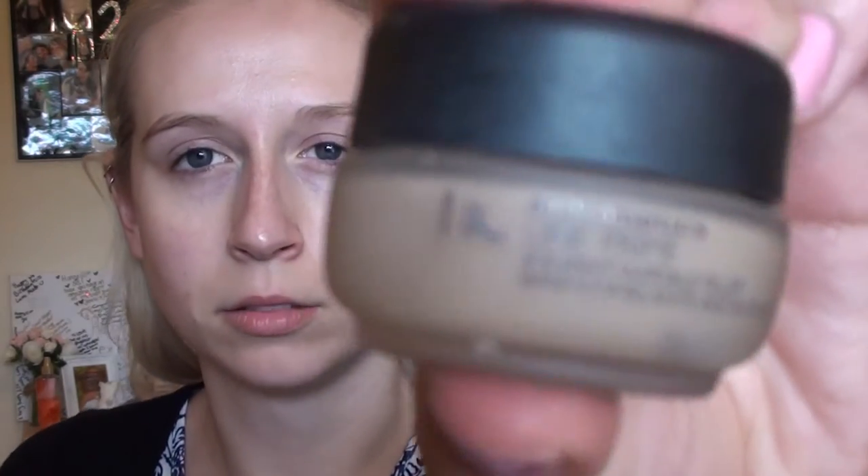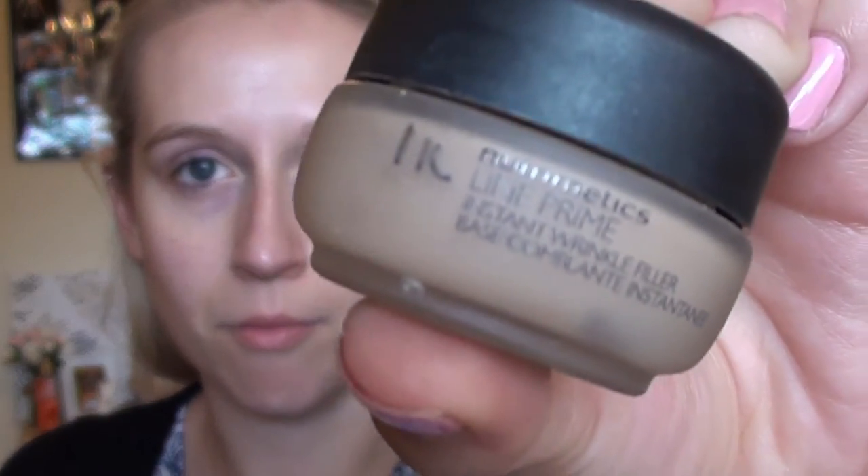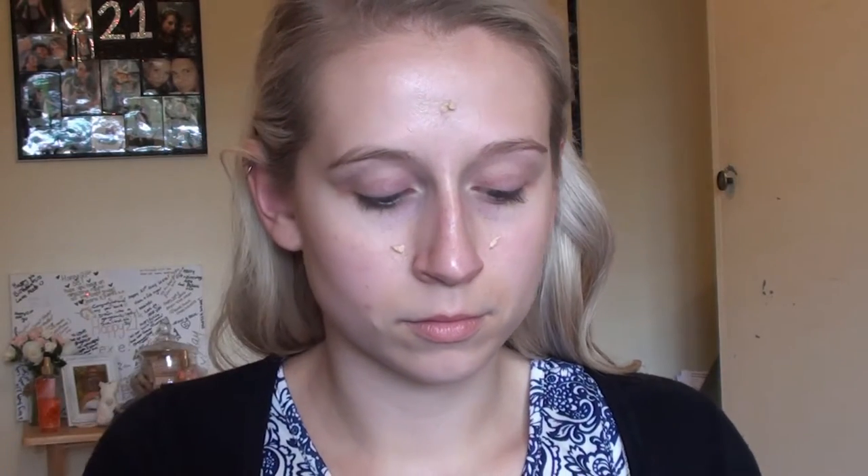Next I'm going to use my Nutramedix Line Prime Anti-Age — I'm not sure of the exact name. I like to use this again where my pores are predominant. I like to use it on my forehead to hide the little frowning lines, and also on my nose and my smile lines. This is really great — it does help fill in the pores and it also really helps hide any little lines that you have. I like to put it under my eyes again to help prevent creasing, and I'm just rubbing that all in.